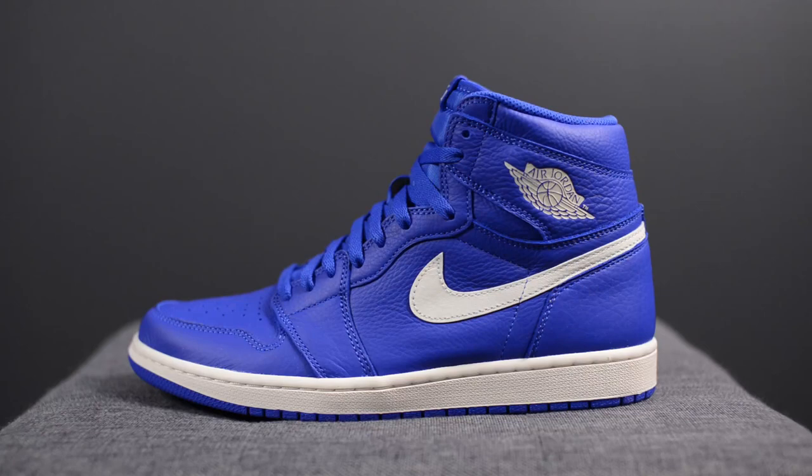Before we move on to the rest of the video, I want to give a quick shout out to The Closet Inc. The Closet Inc. is a sneaker boutique located out of Southern Ontario in Canada, and they will be getting this pair this coming Saturday.